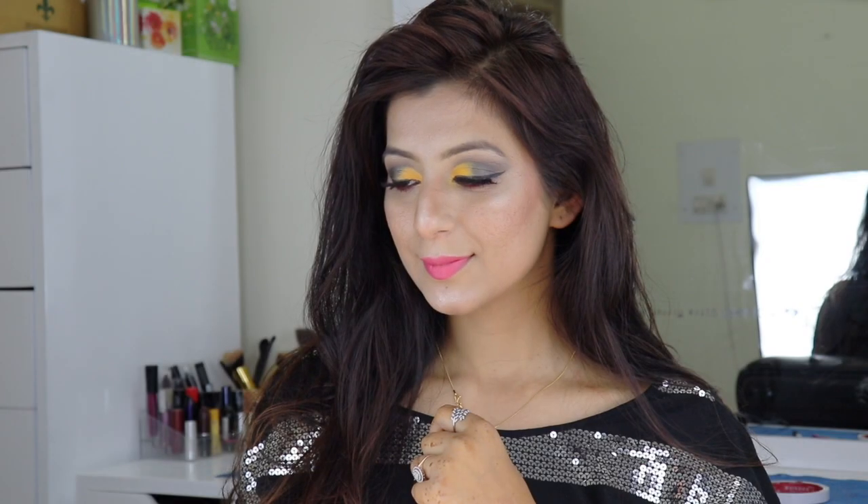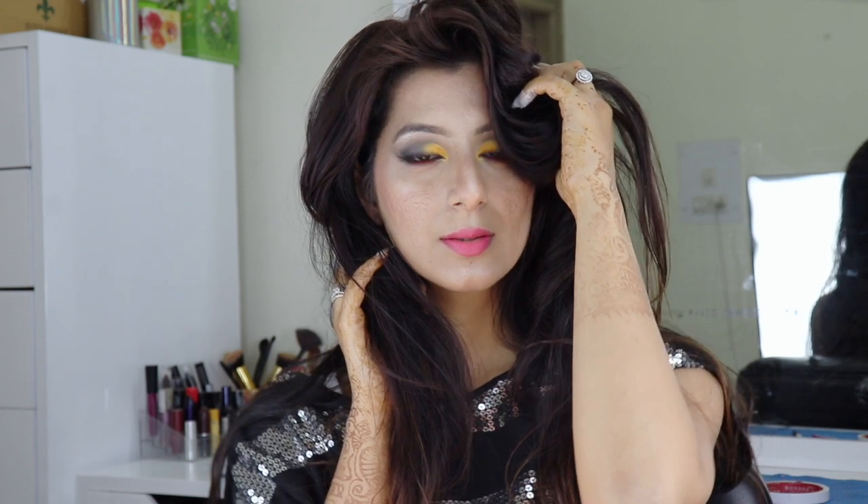Hello guys and welcome back to my channel 20sho. It's been a while since I have not published any YouTube video, but I would love to make a separate video for you guys about my life update — if you want me to make that, leave your comments in the comment section. Let's talk about this look which I have created in this video for my date night. I have added a pinch of yellow color into my eye makeup which completely took this look to another level.